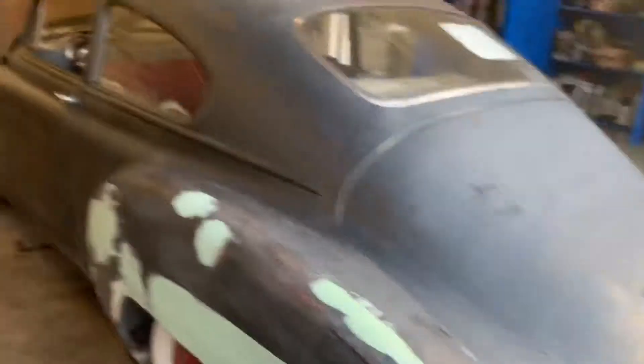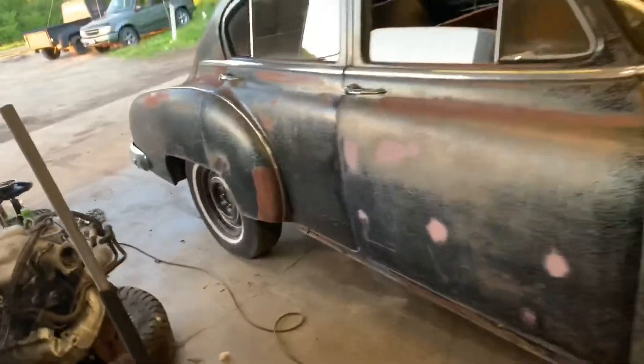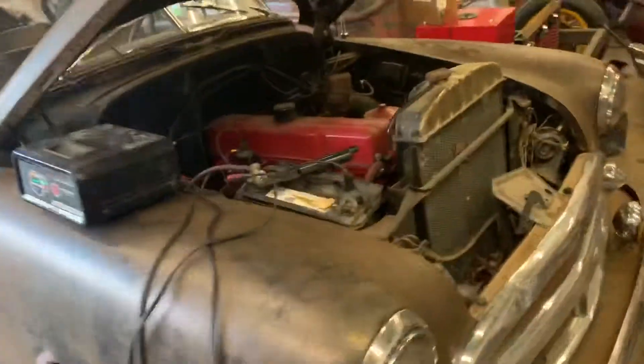Jordan's car had some not-so-custom work done to it in the past with the body work. Luckily, mine's still nice and original and straight and things of that nature. But we're just fixing these up, getting them running and driving and stuff like that, so then we can just sell them.